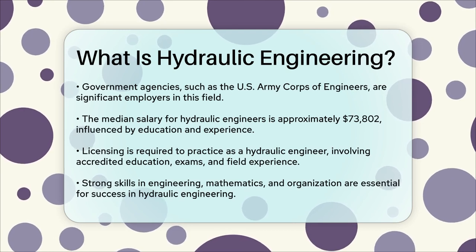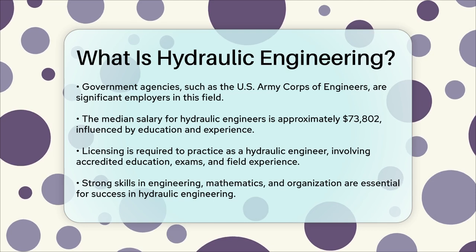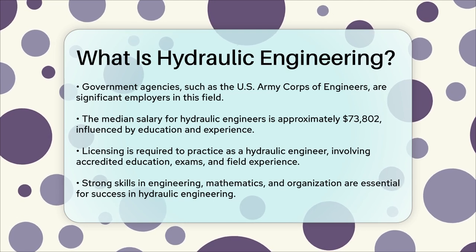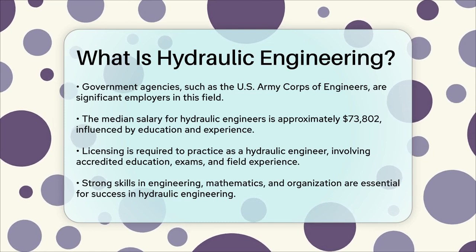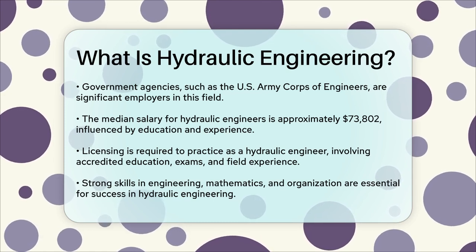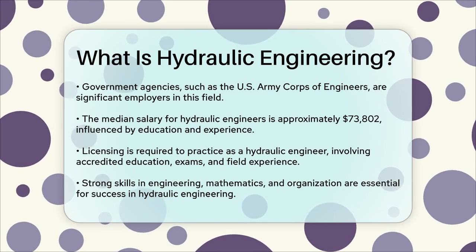To practice as a hydraulic engineer, you need to be licensed, which typically involves graduating from an accredited program, passing several exams, and gaining experience in the field. Licensing requirements vary by state, but they are essential for anyone selling their services publicly.